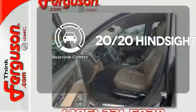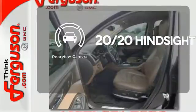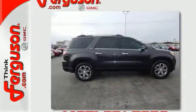See objects previously out of sight with the rear view camera. This GMC will take you to the next level. Stop by for a test drive today.